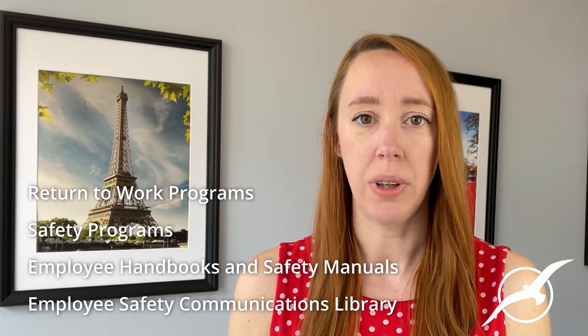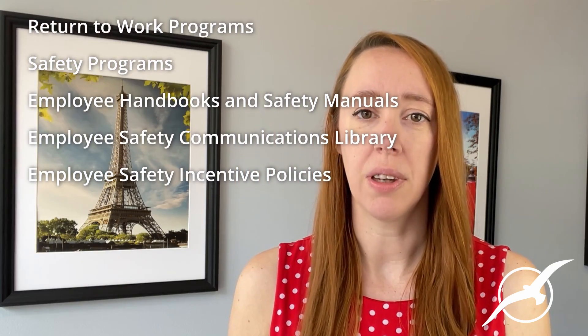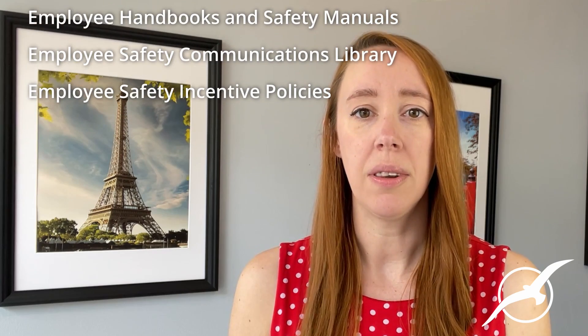Conklin Insurance Agency offers several resources on workers' compensation loss control solutions and is here to help you get started with return to work programs, safety programs, employee handbooks and safety manuals, an employee safety communications library, and employee safety incentive policies.